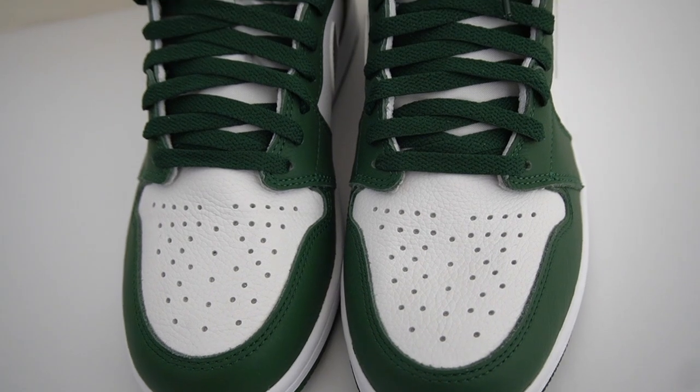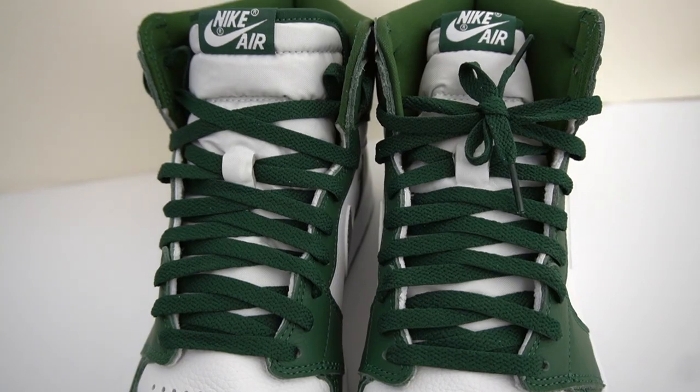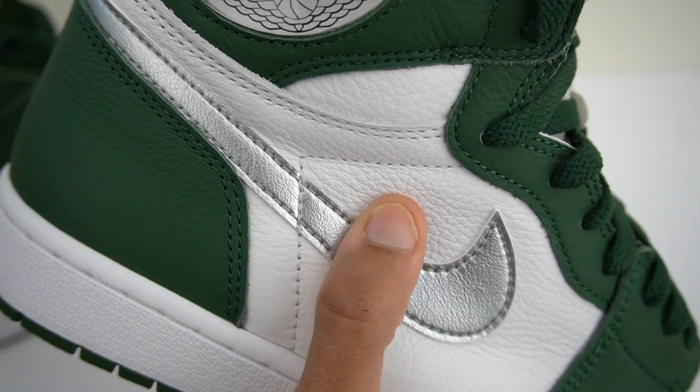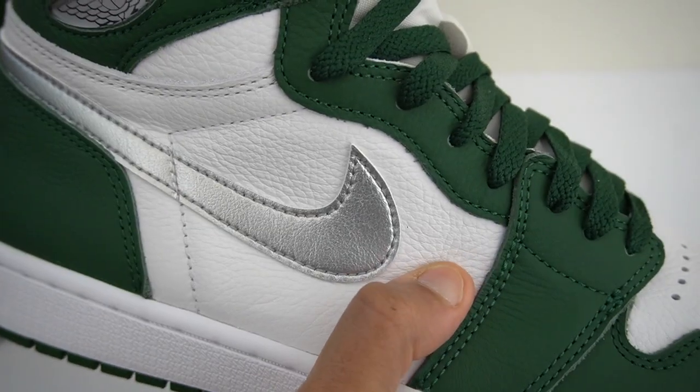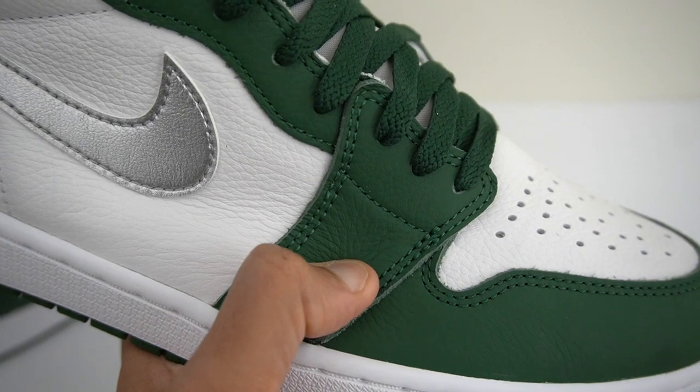As far as the laces go, the standard laces that come with the shoe are done in that gorgeous green color to match the upper. Additionally, you get an extra pair of white laces as well. For me, the best part about the shoe has to be the quality of the upper — you're getting some pretty nice, very nice actually, tumble leather on this pair.